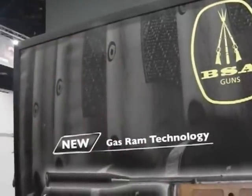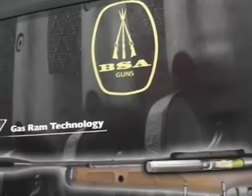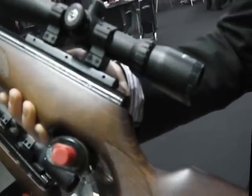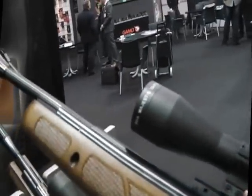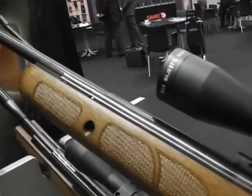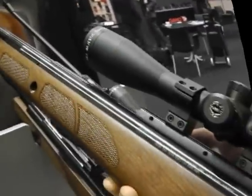Can't leave the BSA stand without explaining the new GRT — Gas Ram Technology — and here it is in the flesh. We're looking at it in a Lightning. Looks exactly the same as a spring powered version, only it's got a gas ram inside. All the things you love about springs, but a little more consistent, a little easier to cock, and of course they don't wear out. BSA guns really go places these days.